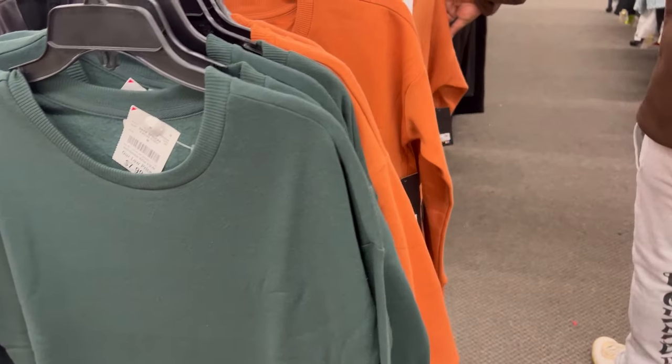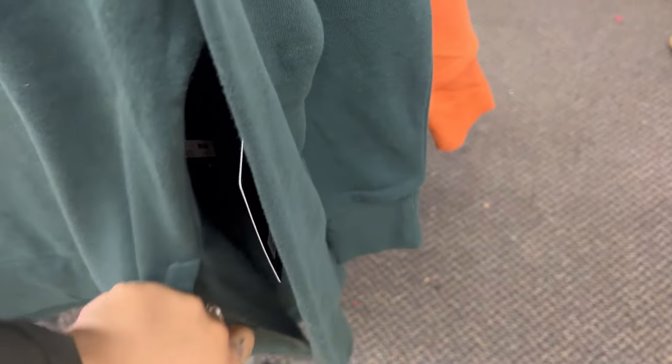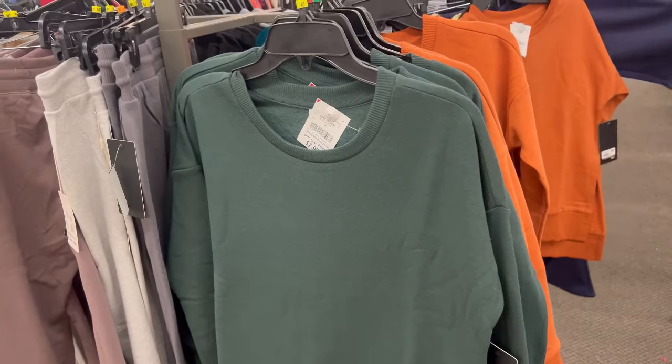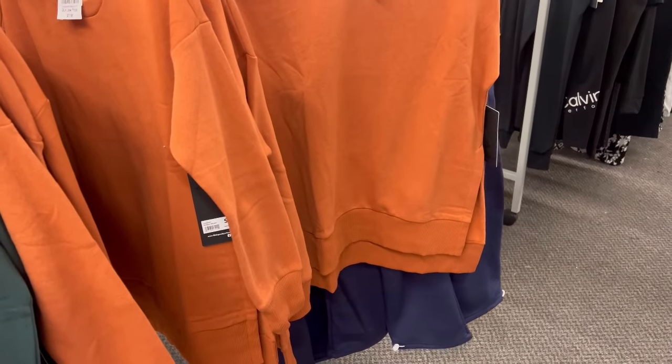We didn't come to buy anything but I might have to grab one of these sweatshirts because I like the color. And what I really like for $7.99 is the slit on the side — it's got like the little side slit in the sweatshirt. I think I'm gonna grab one of those. I really like the shirt for real.